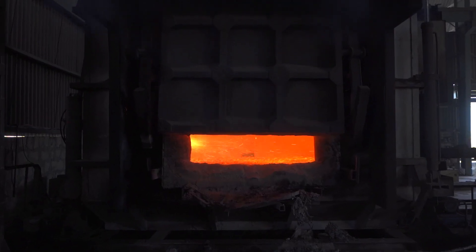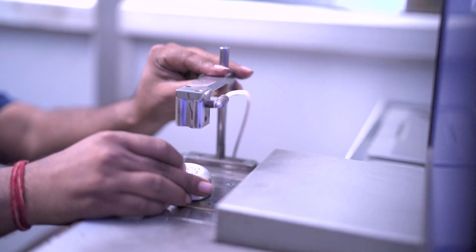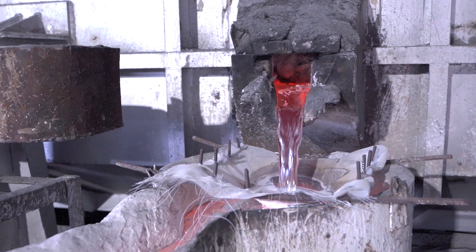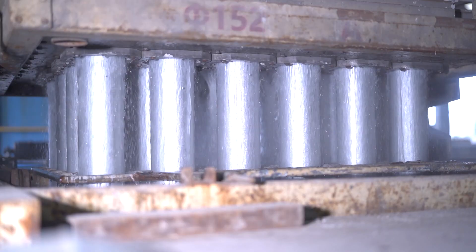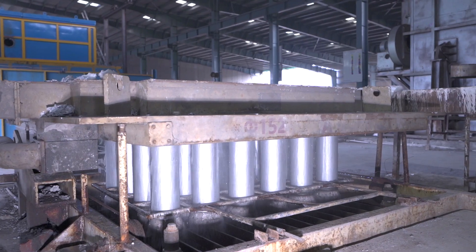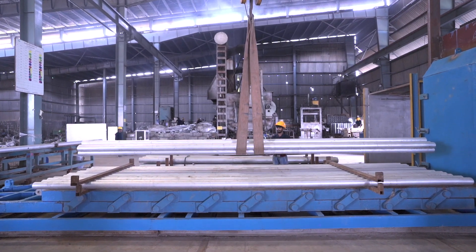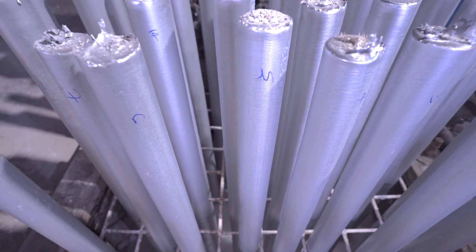In order to meet our customers' requirements, we can supply profiles with different alloys through our in-house foundry and billet casting system. We also have billet homogenising and billet ultrasonic facility to complete our foundry department.